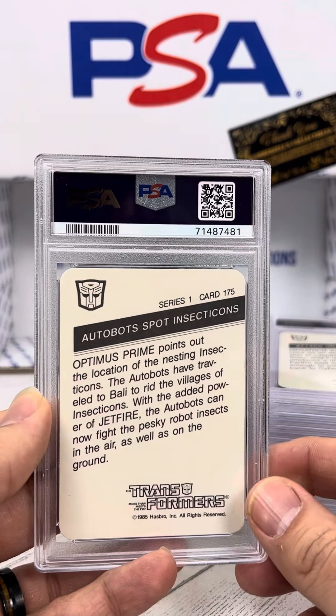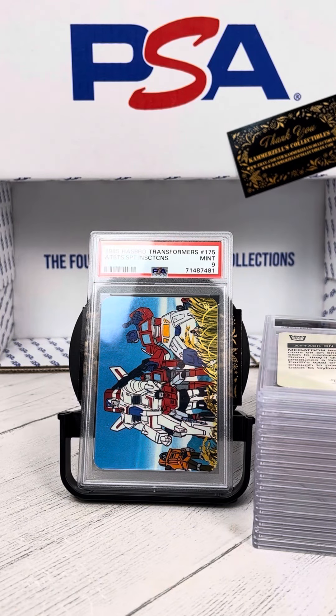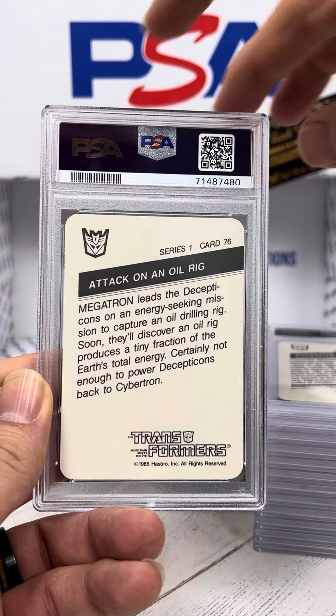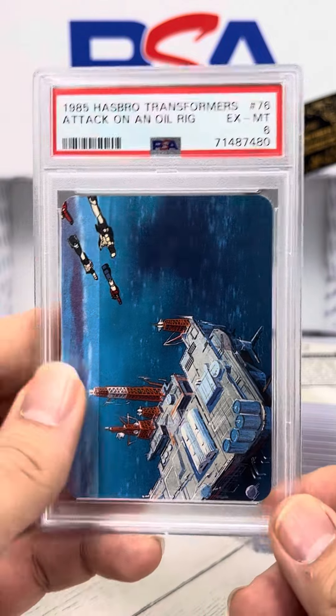Autobots Spot Insecticons — PSA 9. Alright, that's a pretty good start. Next we have Attack on an Oil Rig — PSA 6. That's brutal.